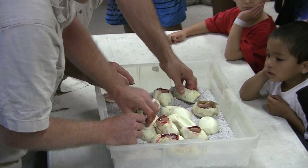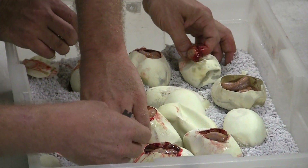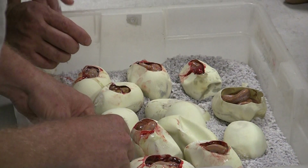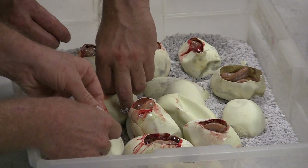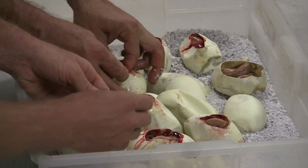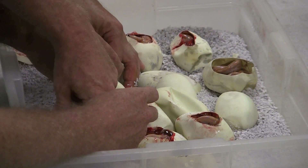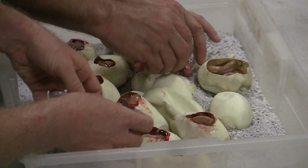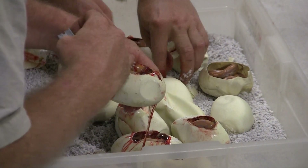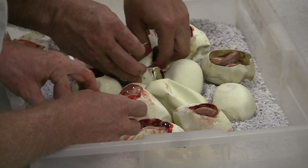You guys remember your high school biology — you can predict the outcome of the babies more or less by using Punnett squares. So in this clutch we should have lavender albinos, purple albinos, purple sunfires, lavender sunfires, lavender sun tigers, and purple sun tigers. That is really pretty — I don't know if you guys can see it, but that is a really nice dark purple sun.